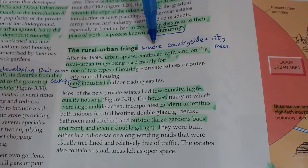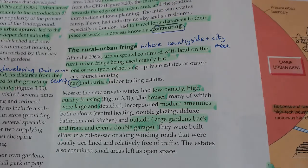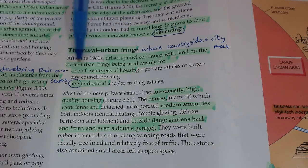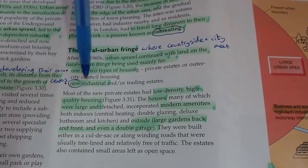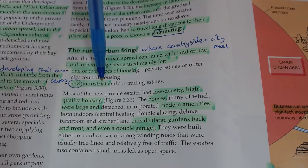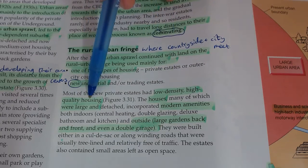Then the rural-urban fringe - think about what these words mean: countryside and city, where the countryside and city meet, just like a coastline where the land and the sea meet. This is where the city and the countryside meet, so it's the last edge of the city. Urban sprawl continued with land on the rural-urban fringe becoming mainly used for new housing - new types of housing - or new large industrial sites, as industry moved out of the cramped CBD to the edges.